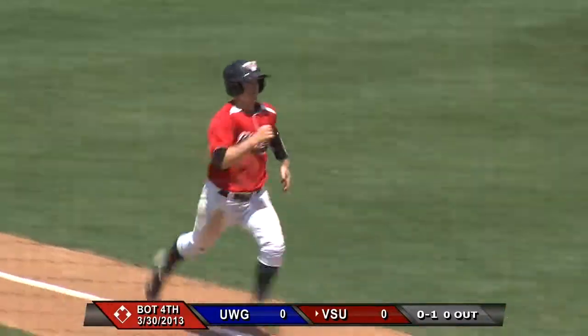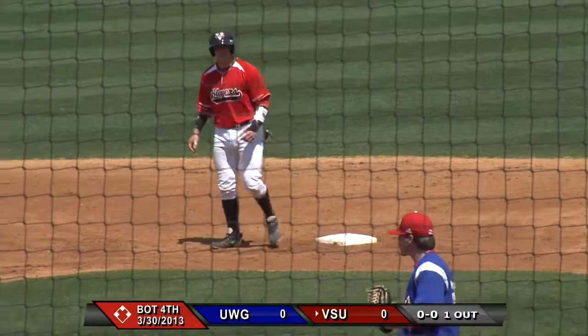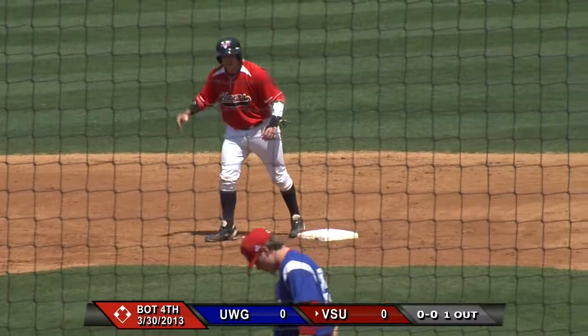The throw comes into third, and they will let Rada score with ease. Valdosta State takes a one-to-nothing lead. Cooper Lemmich with his third RBI of the series.